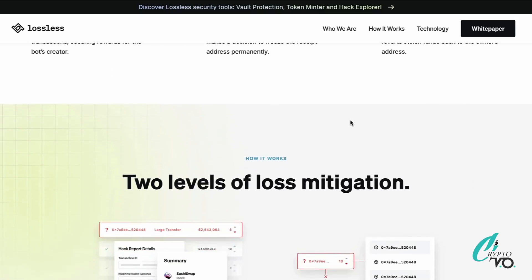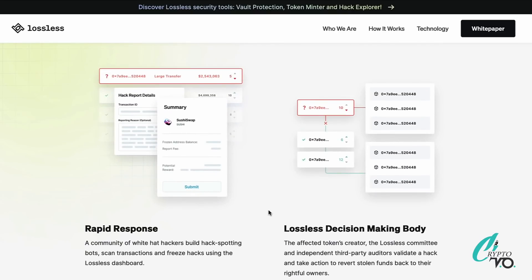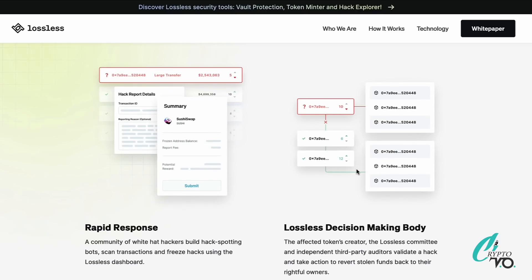There are two levels of loss mitigation. The first is rapid response — a community of white-hat hackers build hack-spotting bots, scan transactions, and freeze hacks using the Lossless dashboard. The second is the Lossless decision-making body — the affected token creators, the Lossless committee, and independent third-party auditors validate a hack and take action to revert stolen funds back to the rightful owners. There are structured steps and third-party auditors involved, which is why they've had so much success.